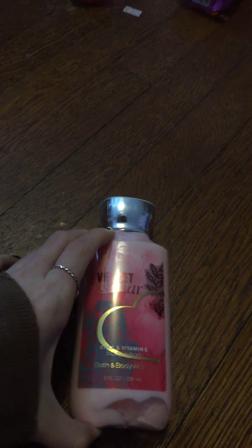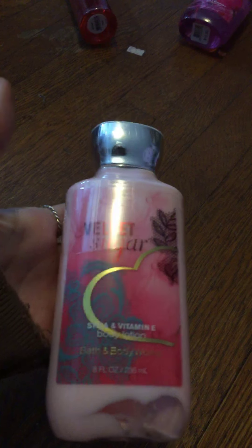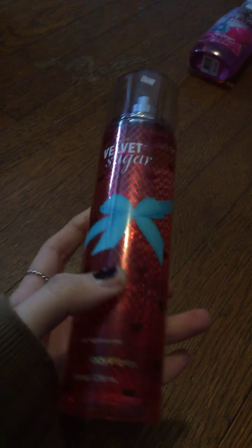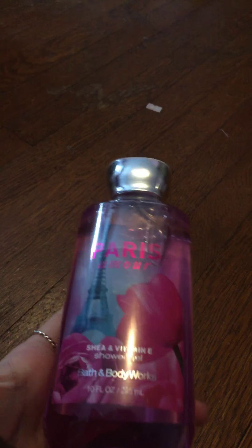I grabbed another Velvet Sugar — this is a lotion. I guess I got two lotions; I thought I only got one. Oops! The packaging is super cute and I'll probably want to use it on Valentine's Day anyway — eight fluid ounces. And then I have a perfume in the same scent. I really did go overboard with the Velvet Sugar. And here is Paris Amour Shower Gel, ten fluid ounces. That's everything I got — thanks for watching, bye!